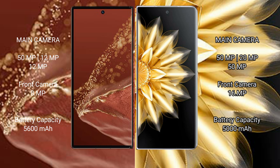The Huawei Mate XT Ultimate features a rear triple camera setup of 50MP plus 20MP plus 20MP, and an 8MP front camera. The Honor Magic V2 features a rear triple camera setup of 50MP plus 20MP plus 50MP, and a 6MP front camera.